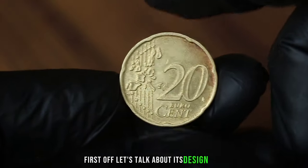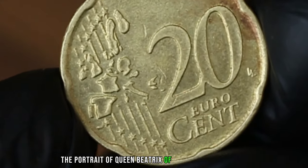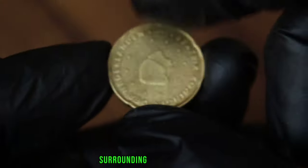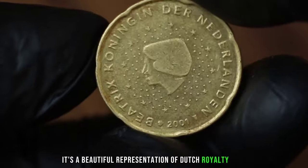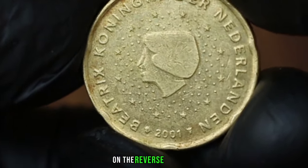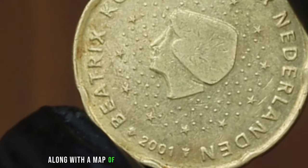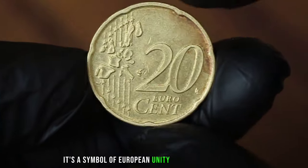First off, let's talk about its design. The obverse of the coin features the portrait of Queen Beatrix of the Netherlands with the inscription 'Beatrix Koningen der Nederlanden' surrounding her likeness. It's a beautiful representation of Dutch royalty and history. On the reverse side, we have the denomination 20 eurocent along with a map of Europe highlighting the Netherlands — a symbol of European unity and cooperation.